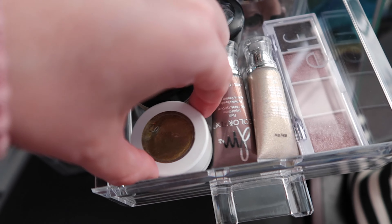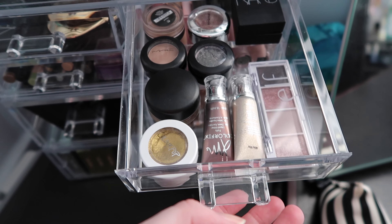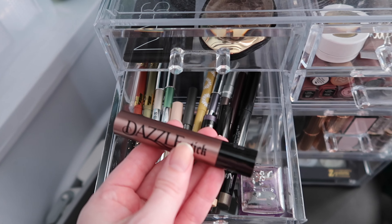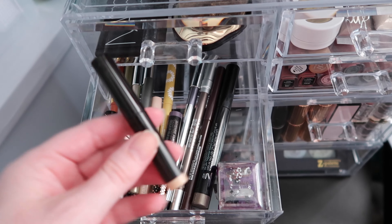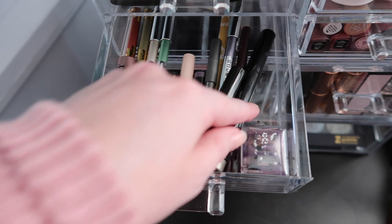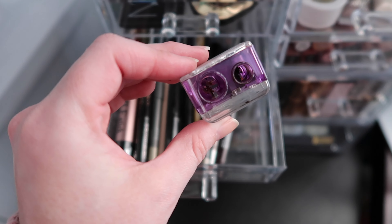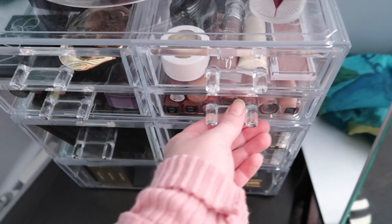I only have one ColourPop shadow left — Telepathy — which is discontinued. Makeup brands just love to discontinue everything I love. That's my singles drawer. In the next drawer I have eyeliners and cream shadow sticks: a KVD Vegan Beauty dazzle stick, mini Laura Mercier shadow sticks, lots of Marc Jacobs eyeliners, and various other things. I also have my pencil sharpener in there — the Urban Decay Grindhouse pencil sharpener, which is very old but still works like a champ.